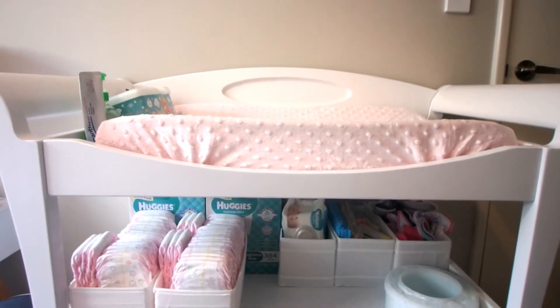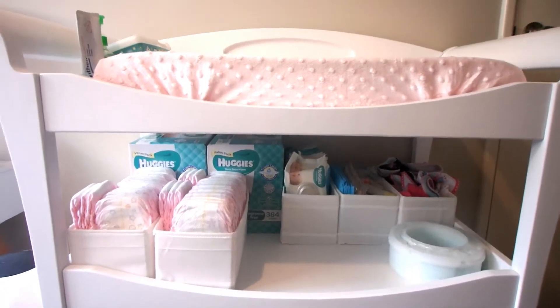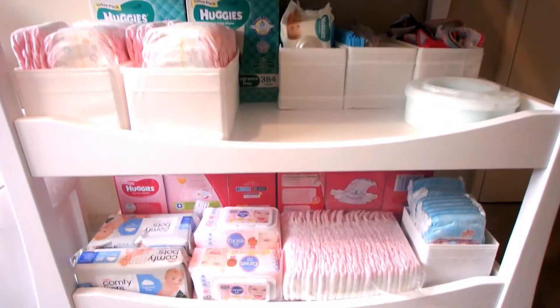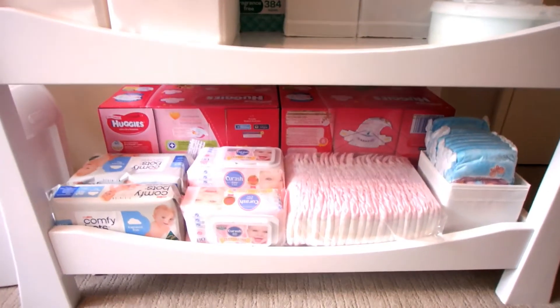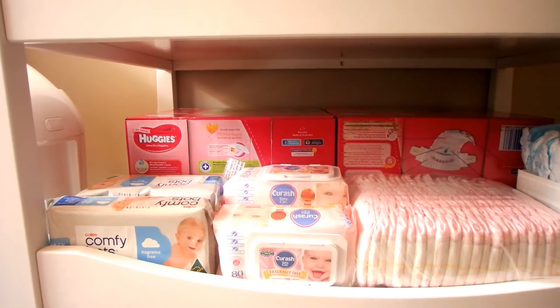This is Madison's change table — the Love and Care Elite change table in white. This is how we keep it organized and packed with all the things that we need it to have.